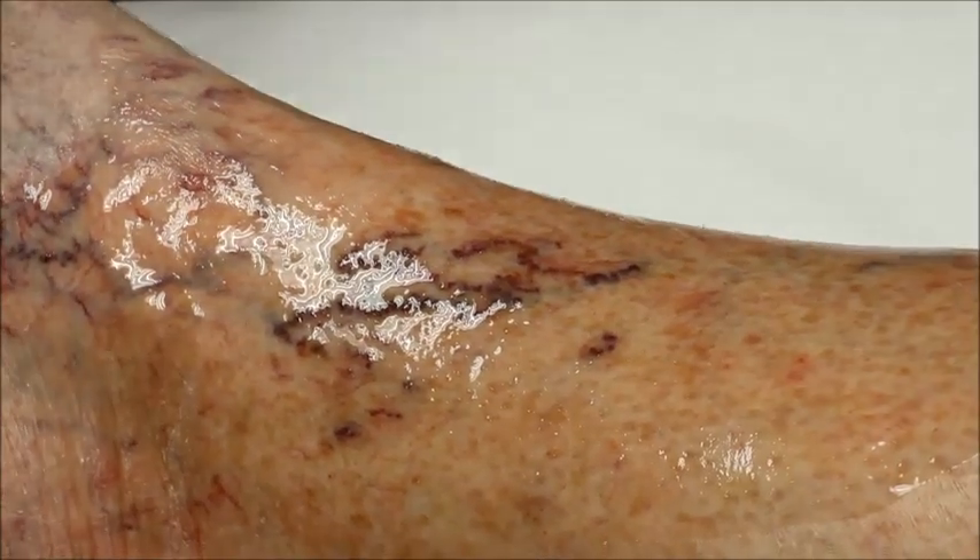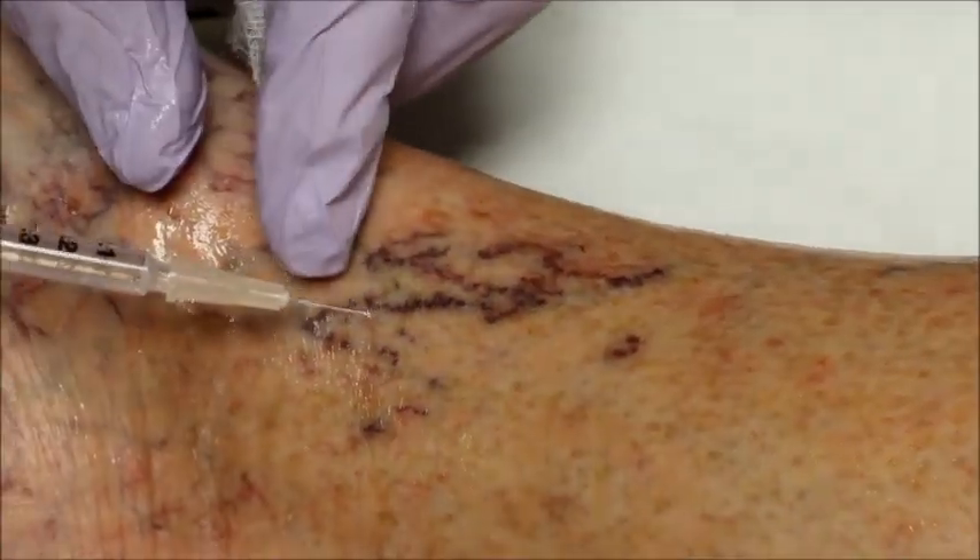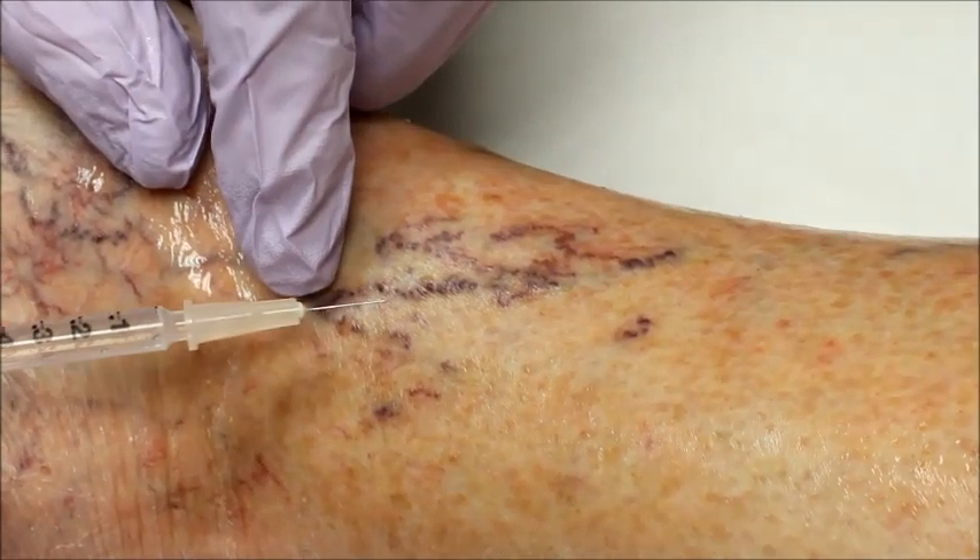Other times, the solution will only stay in that one vein. In that case, multiple injections are necessary.